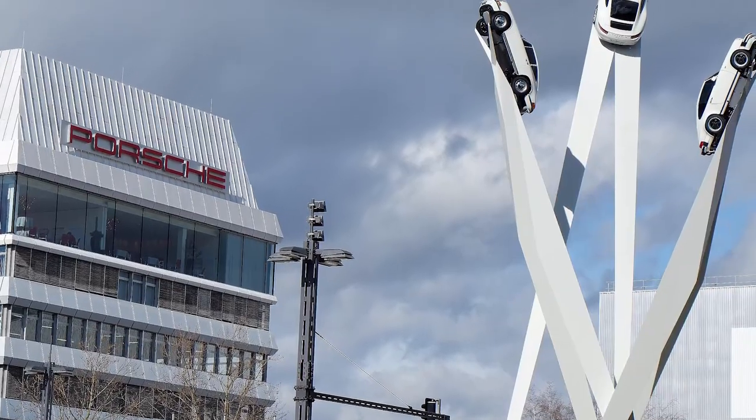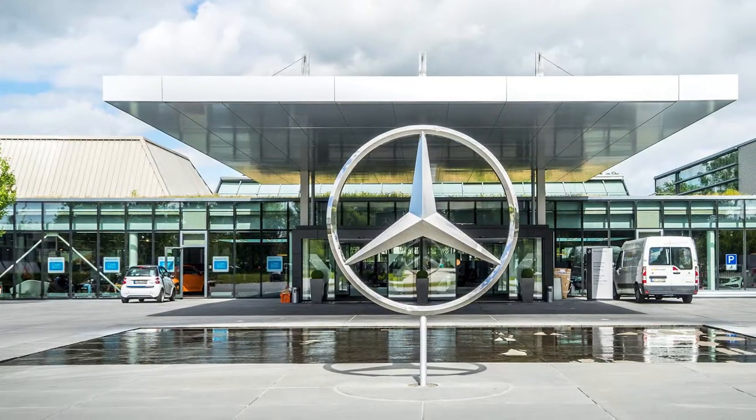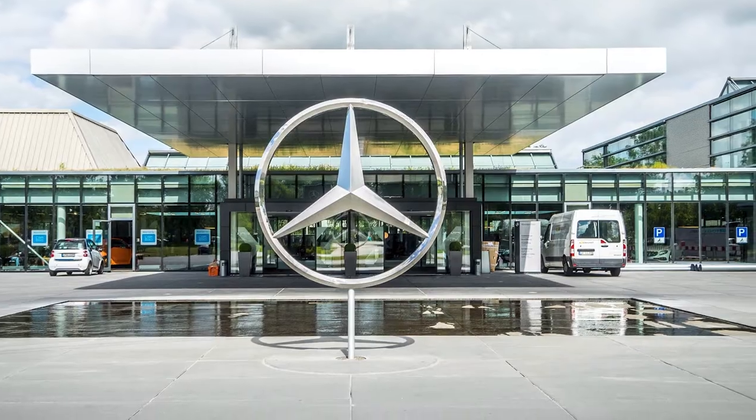So Stuttgart — this place exceeded my expectations massively, more than anywhere that we've travelled to in Europe on that trip. Stuttgart itself is known for their automobiles. It's the home of Porsche and Mercedes-Benz.